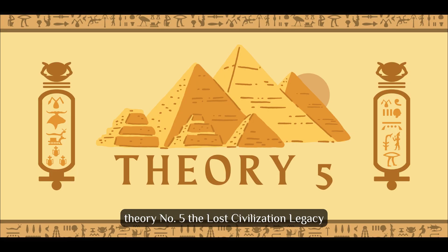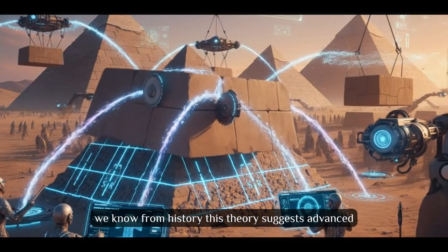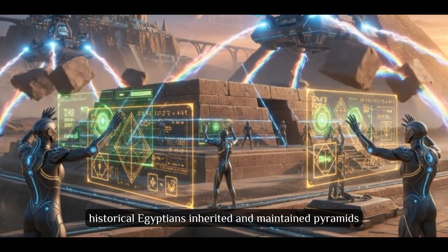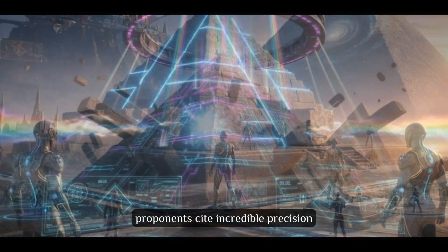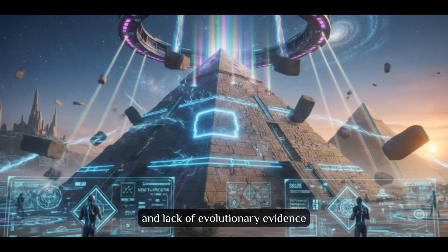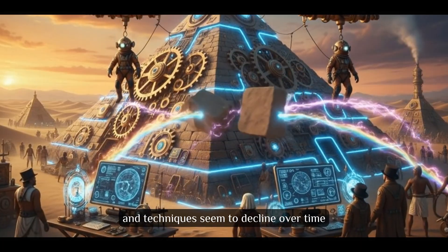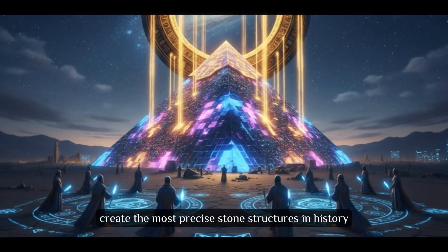Theory number 5: The Lost Civilization Legacy. What if pyramids weren't built by the Egyptians we know from history? This theory suggests advanced pre-dynastic civilizations possessed superior technology, and historical Egyptians inherited and maintained pyramids as sacred sites but didn't build them. Proponents cite incredible precision, advanced mathematical knowledge, and lack of evolutionary evidence in building techniques. This explains why the earliest pyramids are the most sophisticated and techniques seem to decline over time. How did a civilization that just invented the wheel create the most precise stone structures in history?